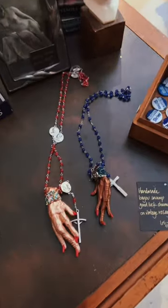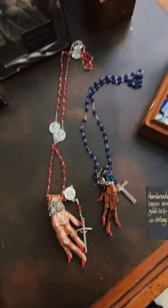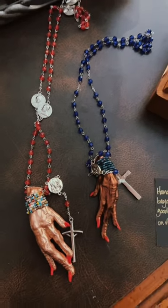It generates good luck, and they come in all different colors. These fly off the shelves, so I only have two colors left — red and blue, as you can see here. We get new colors in all the time. They're handmade down in Louisiana — a really cool piece of history.